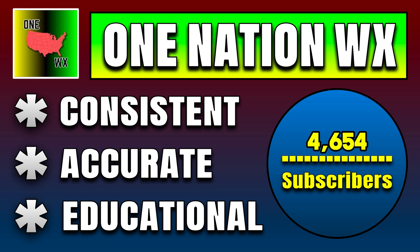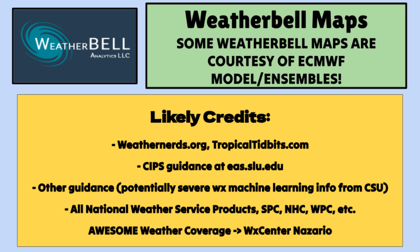That's it for this update right here on the channel. I cover all corners of the USA, so no matter where you live, I hope I'm giving you that great content. Subscribe if I do. I'll see you back here in the next update, which will be sometime in the next few days. One Nation Web.